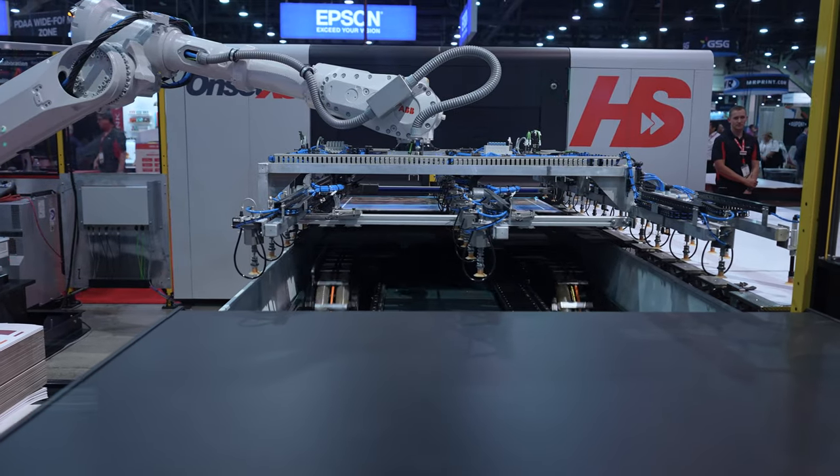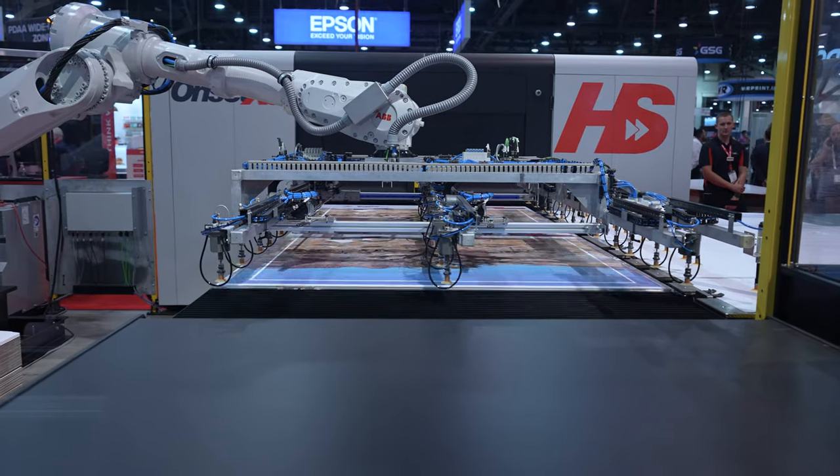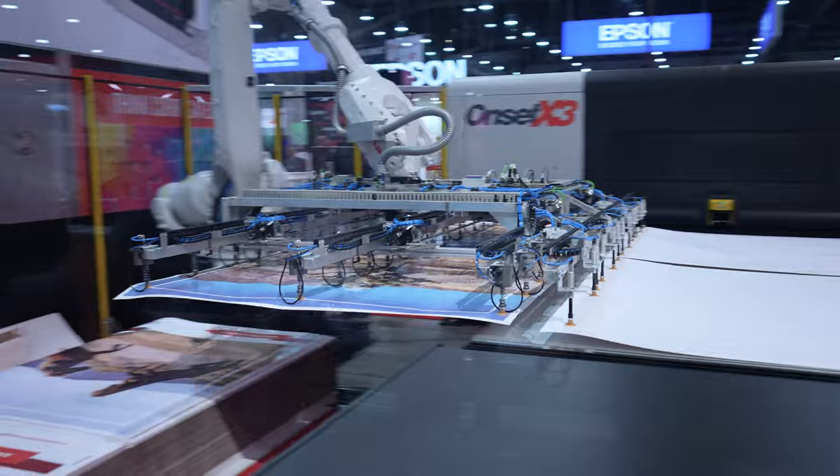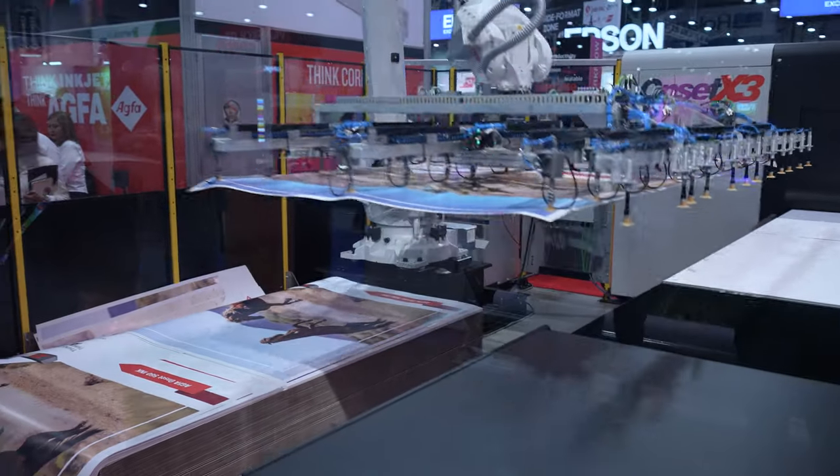Today, particularly on the first day, we have so many people gathered around the press. We've got robots, we've got fast printing in two and four pass. Everybody's just really excited by that. It stands out, head and shoulders above the rest. That really is exciting.